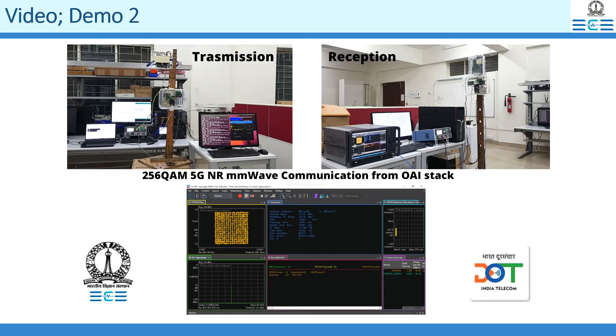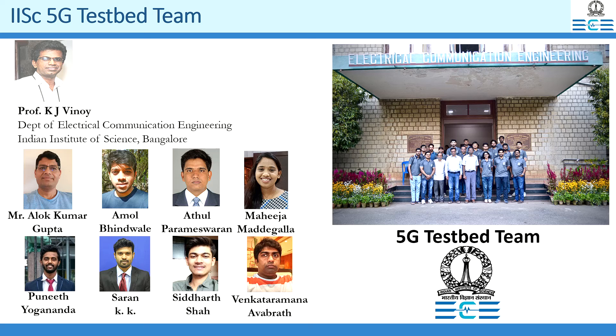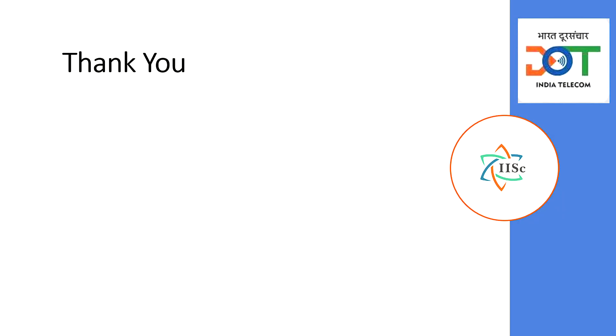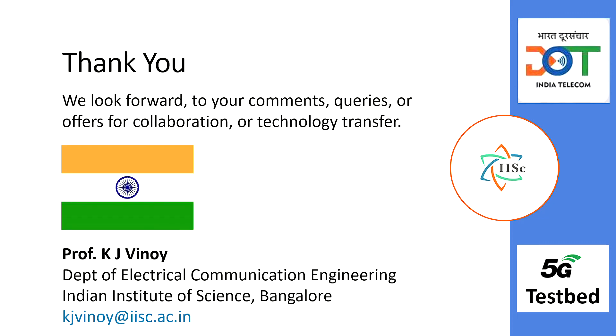We hope this demonstration would be as exciting to you as for all of us in this team. These activities were led by Professor KJ Vinoy. Several members contributed in these millimeter wave developments. We also acknowledge the wonderful support from the rest of the 5G project team at IISC in realizing the system. Once again, we thank DOT for its financial support. Together we can develop an exciting 5G millimeter wave use case for India. Jai Hind.